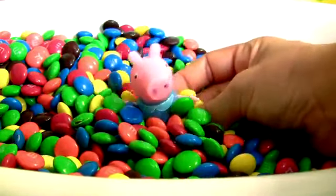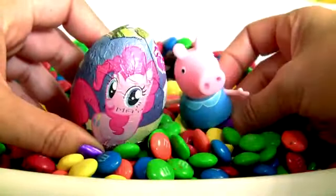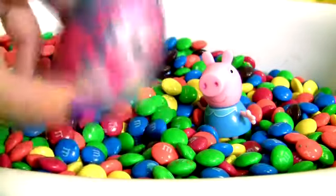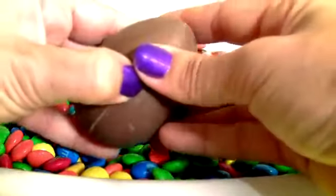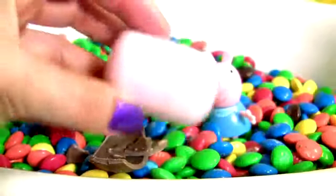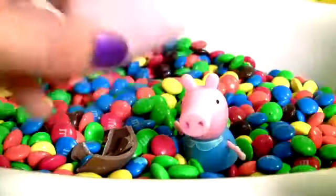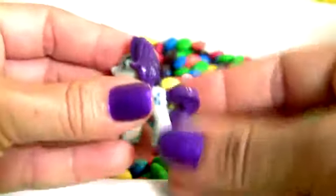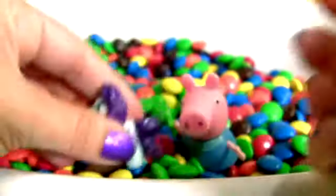Swimming in this chocolate is a lot of fun! I found a surprise! My Little Pony chocolate surprise! This little egg is pink! Just like me! And this is Rarity! Rarity! Let's check out the flyer!